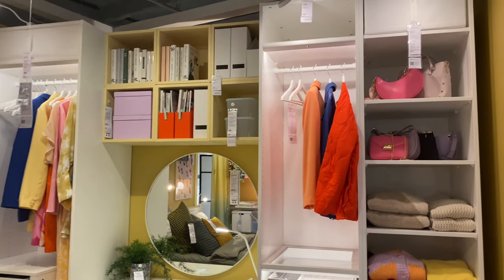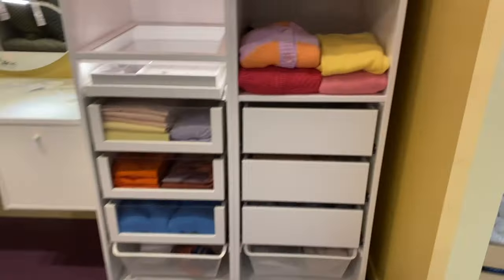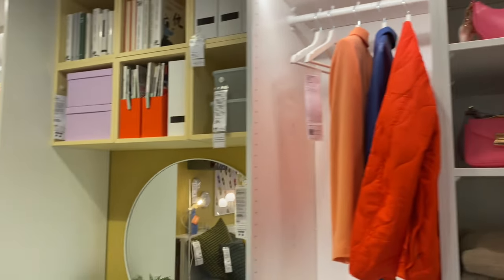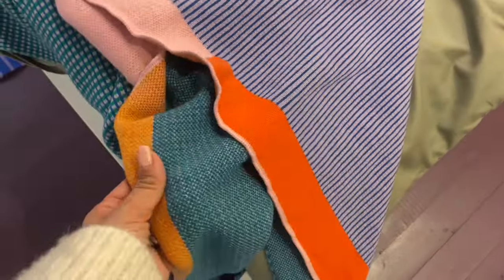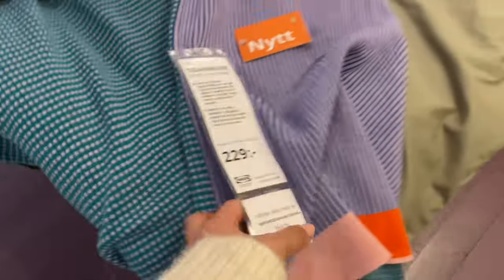Another section with pops of color. Let me know in the comments if you have any of these styling sections upstairs in their showrooms with lots of color. This one has a linen cloth — it's new and it's 299 crowns. It's just so cool.